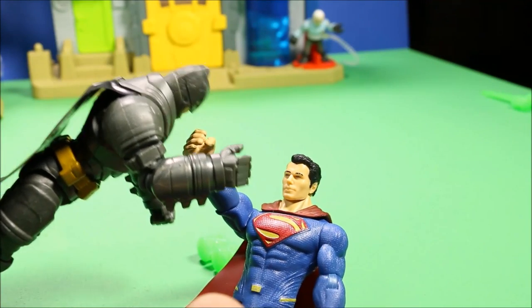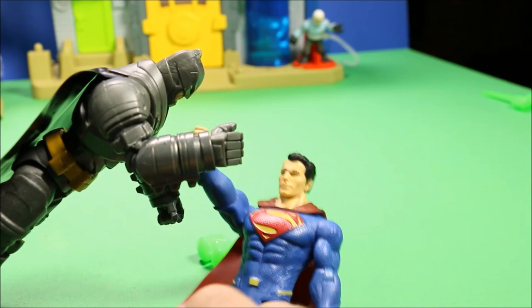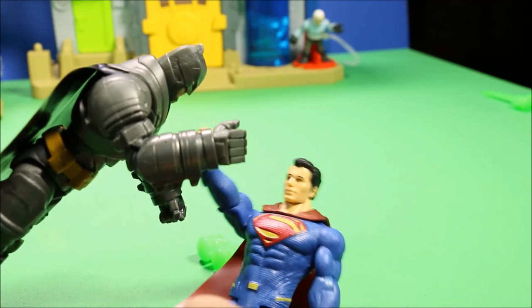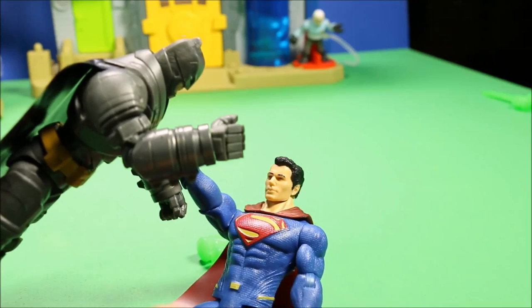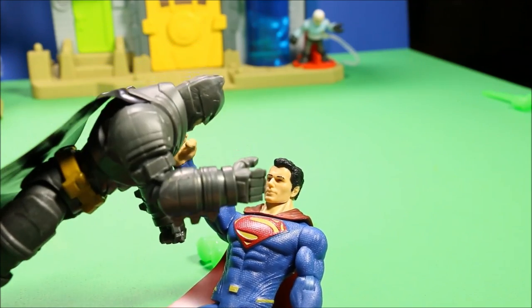Wait, Batman, wait! What should I wait for? Why are we fighting? You were trying to destroy Gotham. I wasn't destroying Gotham — I was going after Joker. I was ripping the place apart trying to find him. He's got a huge bomb! Well, why didn't you say that before? Let's get going.